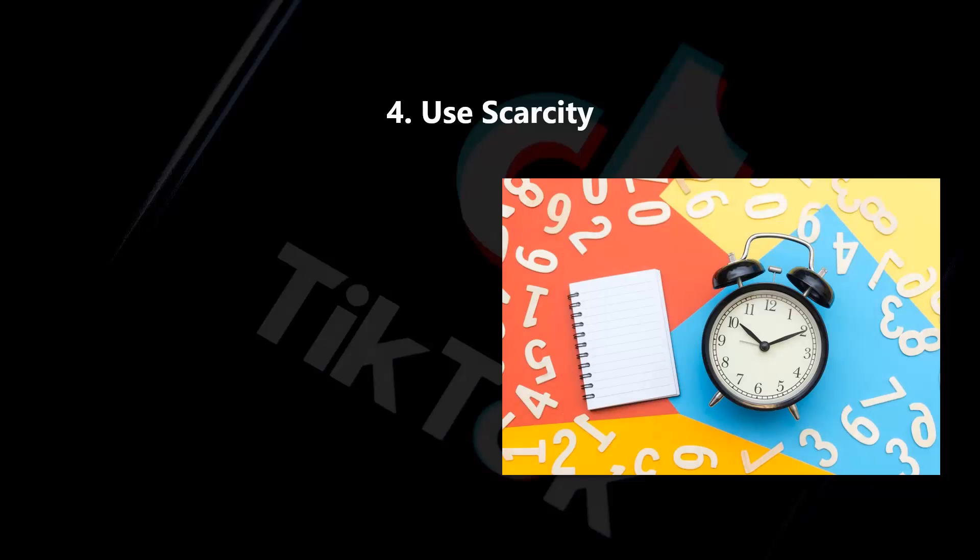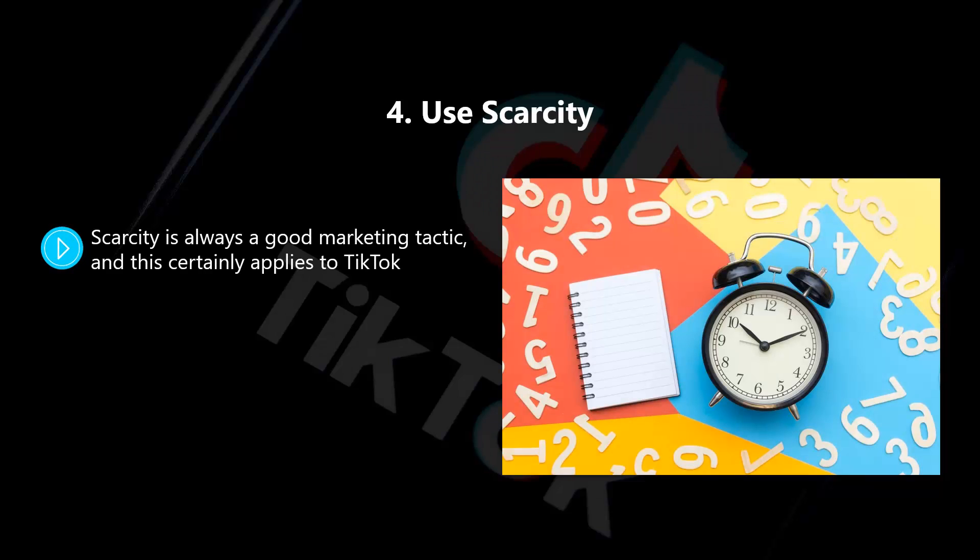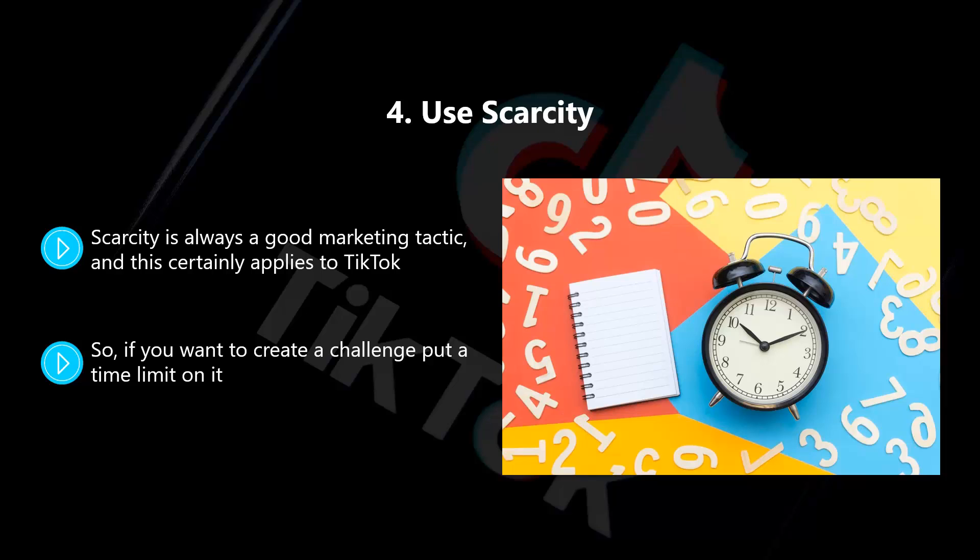Four: use scarcity. Scarcity is always a good marketing tactic, and this certainly applies to TikTok. You want to encourage engagement and participation, and having a time constraint will push users to get involved. If you don't use some form of scarcity, then people will put off their participation and probably never end up getting around to it. So if you want to create a challenge, put a time limit on it. When a TikTok user knows that they only have a few days to participate, it will force them to make a decision. Guess gave users seven days to participate in their challenge, which was very effective as their participation numbers were high.